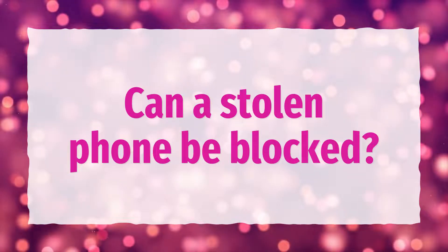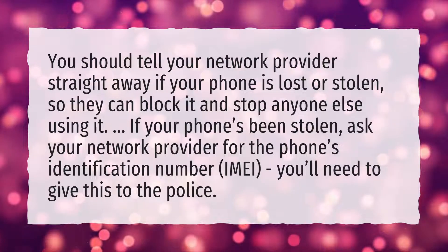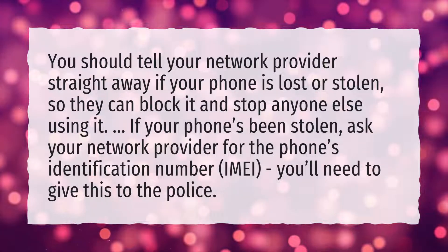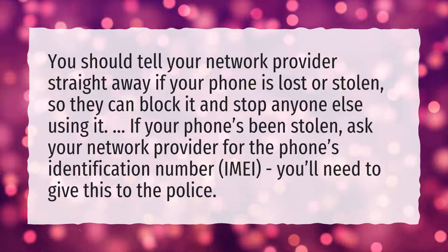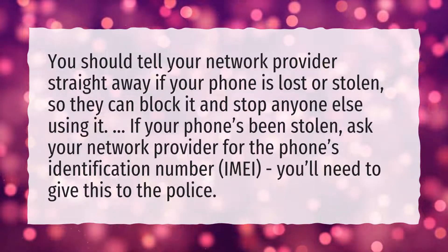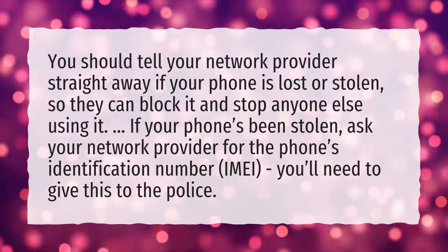Can a stolen phone be blocked? You should tell your network provider straight away if your phone is lost or stolen, so they can block it and stop anyone else using it. If your phone's been stolen, ask your network provider for the phone's identification number — the IMEI. You'll need to give this to the police.